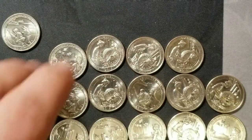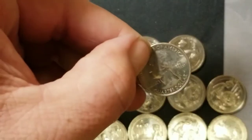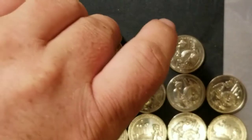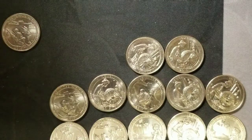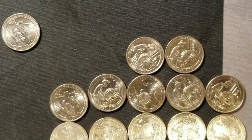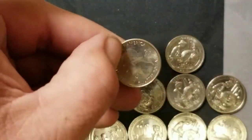Denver. Come on American Memorial Park. Denver. Philadelphia. That finishes off — I already have my full roll of Lowell Philadelphia, so I won't be saving that one.